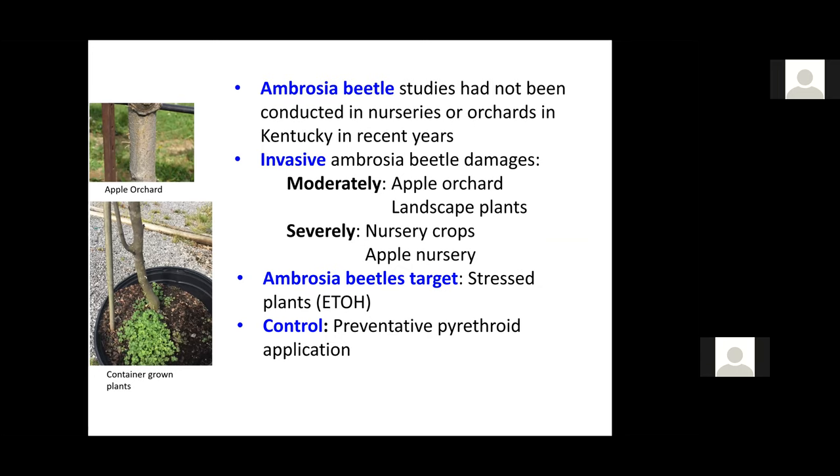Ambrosia beetle studies have not been conducted in nursery crops and orchards in Kentucky in recent years. Since 2016, I was able to participate in this project with Dr. Dunwell. These invasive Ambrosia beetles have shown moderate damage on apple orchards and landscape plants. I say moderate because if the plants are old, you can prune them and save the plants, and they can still survive for a while. However, in nursery crops and apples that are really tiny, if these plants are affected, they can be killed very rapidly.